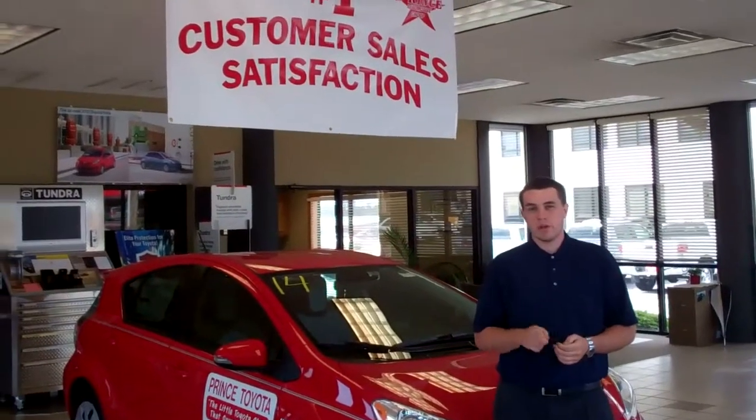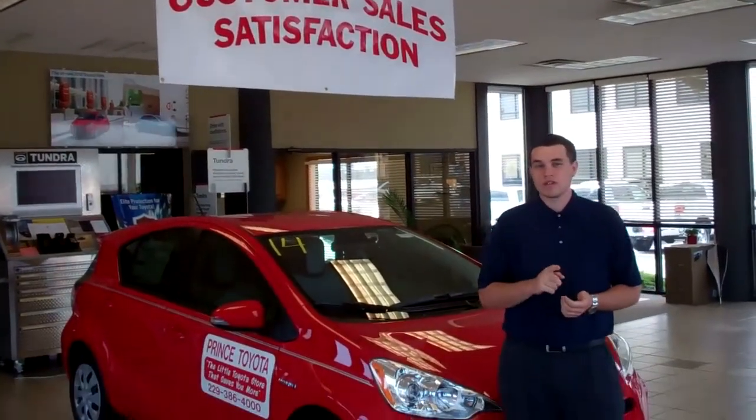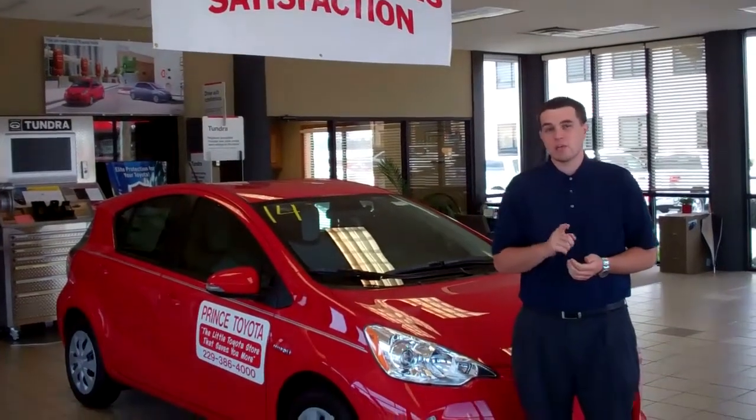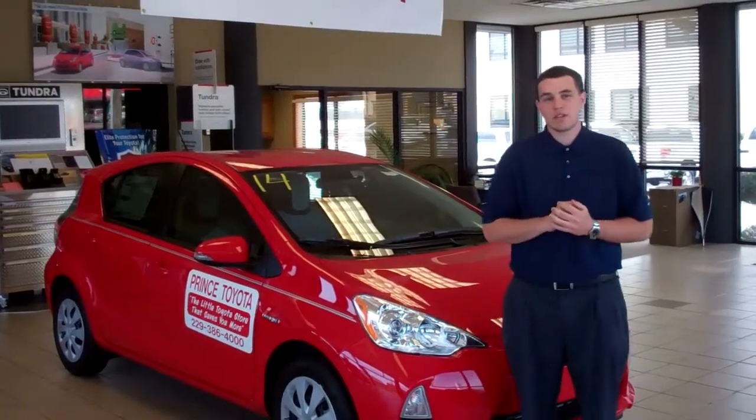I'm Allen Thompson with Prince Toyota, where Mr. Prince and family have been doing business here at Tipton for the past 46 years. If you'd like any more videos, please contact me and we will upload them accordingly. Thanks for watching and I hope to see you soon.